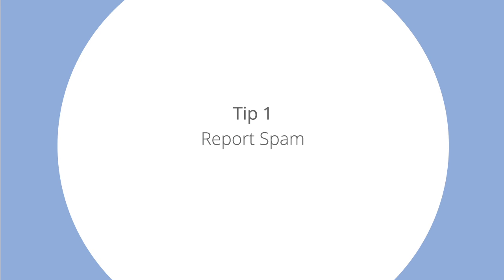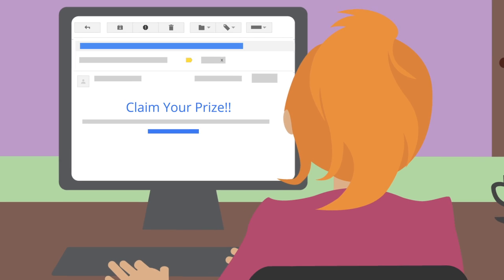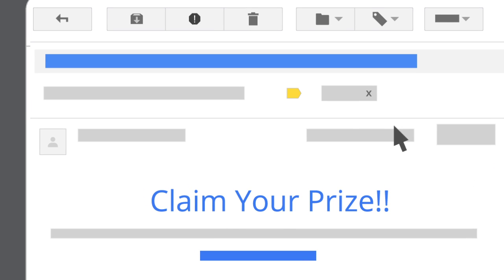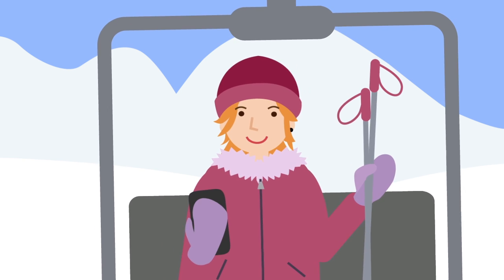Tip 1: Report spam. Gmail blocks a lot of spam for you, but sometimes messages slip through the cracks. If you get spam in your inbox, report it, because the more you do it, the better Gmail gets at weeding out those annoying messages for you. You can also do it quickly and easily when you're checking email on the go.